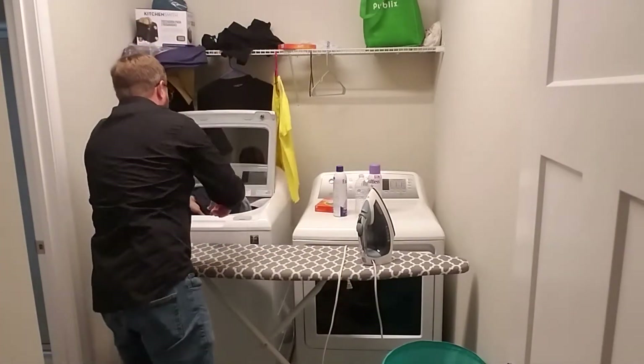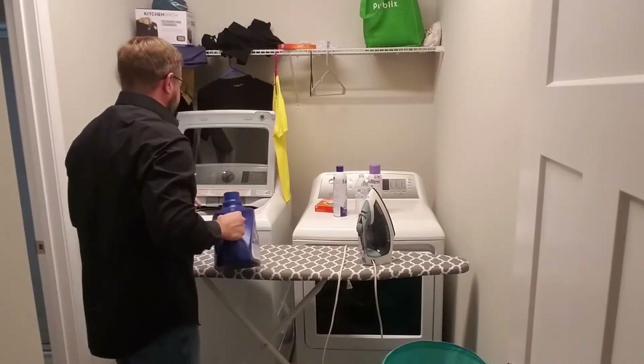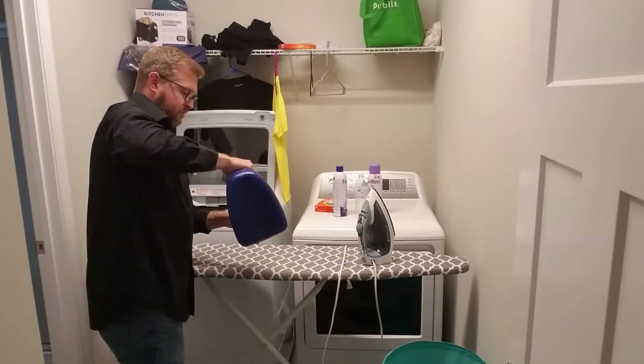I'm just gonna throw them in here in the washer. I've got some detergent here — I'm just gonna throw that in and measure out a coat.